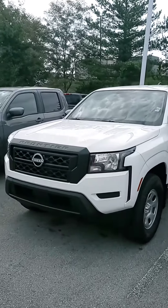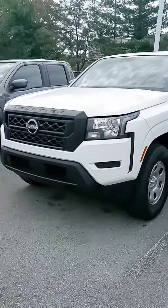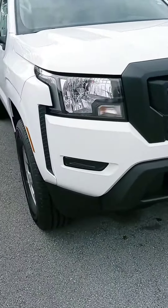Hi Mr. Osborne, how are you sir? This is John at Victory Nissan and here is that Frontier that you checked out online. I just wanted to let you know it is here and available and give you a better look at it.